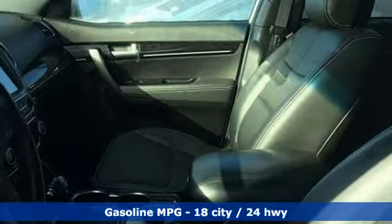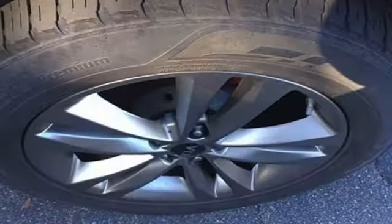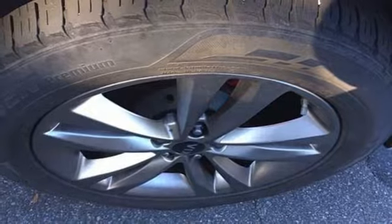Automatic transmission, heated and ventilated leather bucket seats, streaming audio, rear parking sensors,